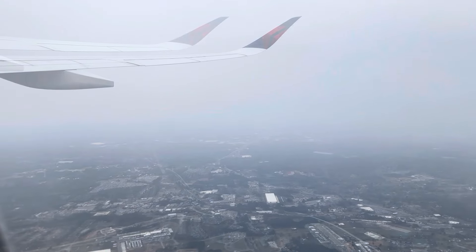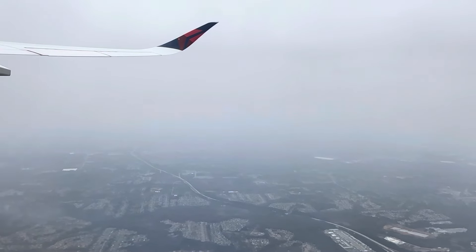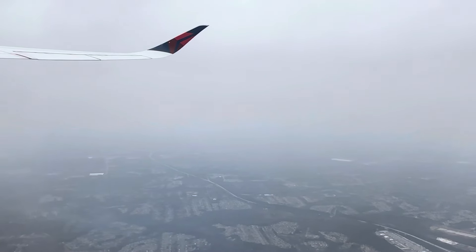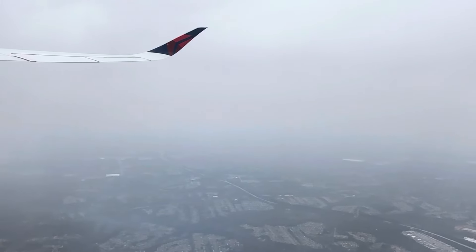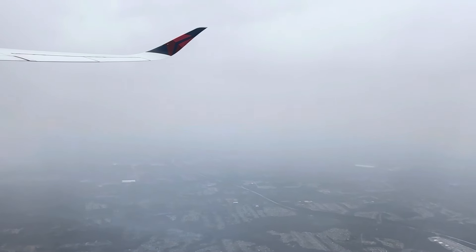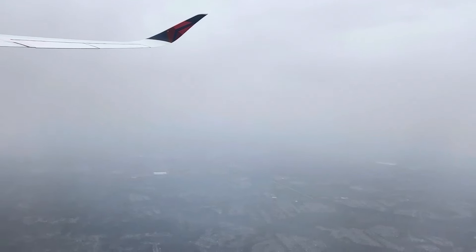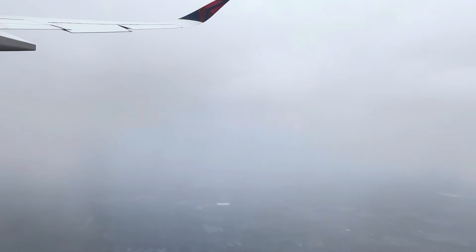It is our pleasure once again to welcome you on your Delta flight to Japan. We would like to extend a special welcome to our SkyMiles and Medallion members. We appreciate you for continuing to trust us with your travel.